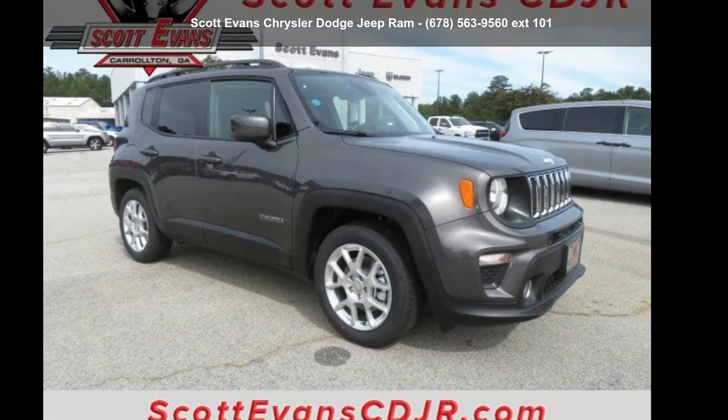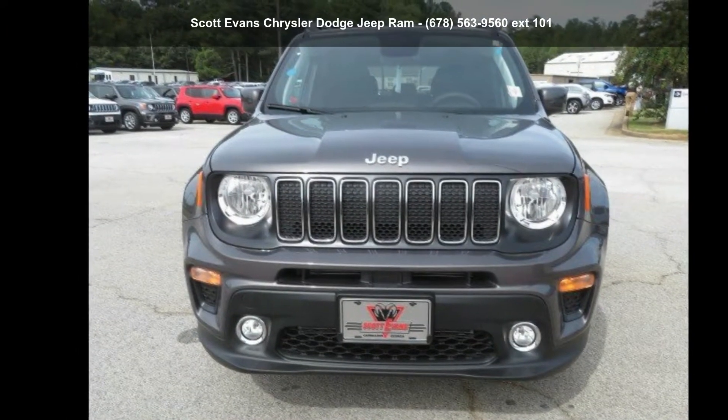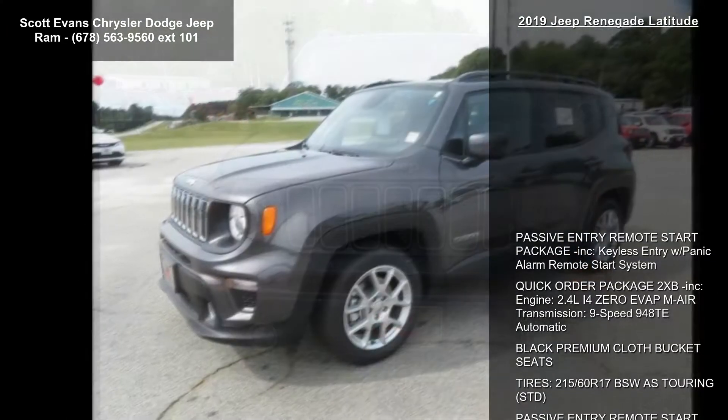Imagine yourself in this Jeep 2019 Renegade Latitude. This may be the set of wheels you've been looking for. Enjoy these notable features.